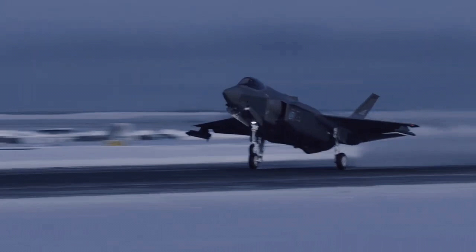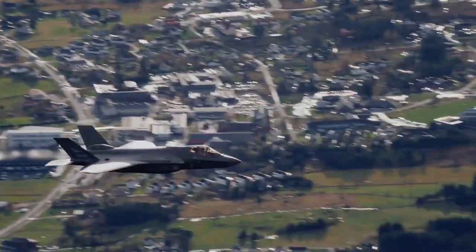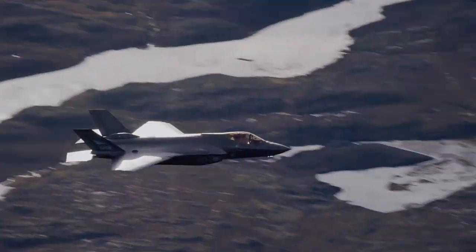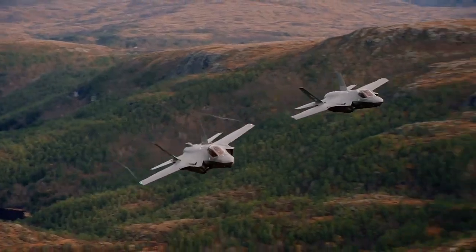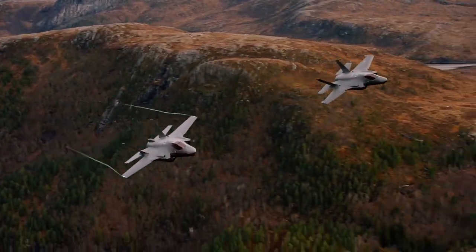The F-35 first flew in 2006 and entered service with the U.S. Marine Corps' F-35B in July 2015, followed by the U.S. Air Force F-35A in August 2016 and the U.S. Navy F-35C in February 2019.